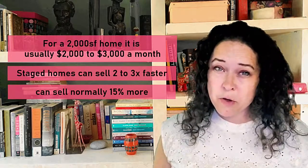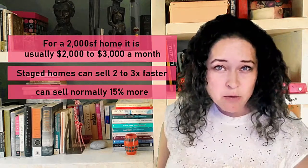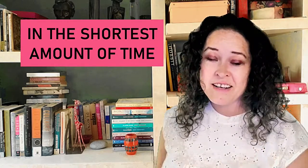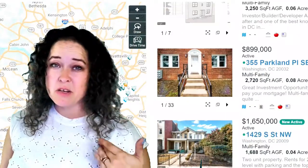Another key factor is the photos, but I'll talk about that a little more in the next section. So how we'll sell it in the shortest amount of time possible is the marketing. First item here is the photos — pictures are going to be your home's first impression.